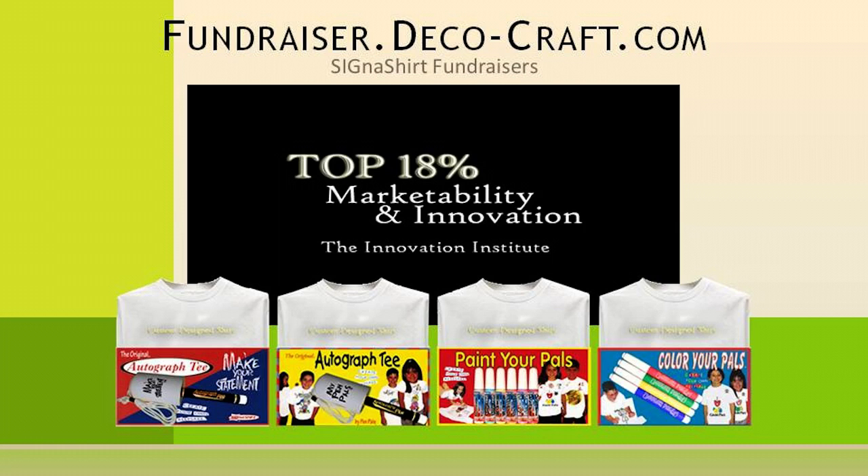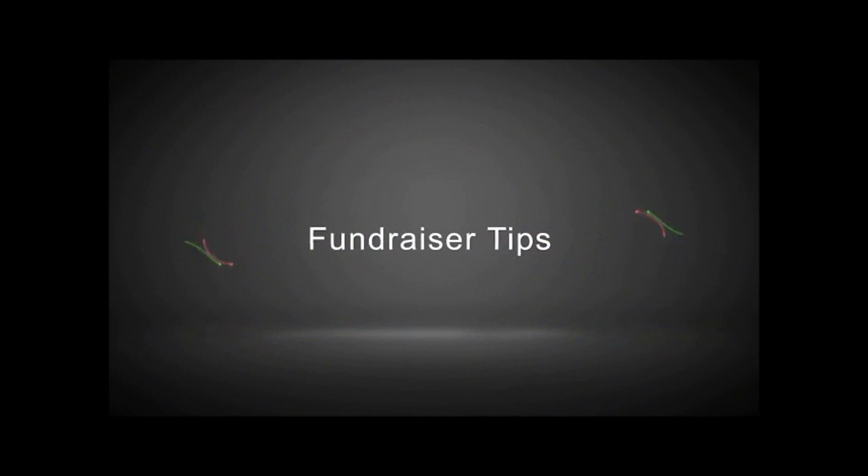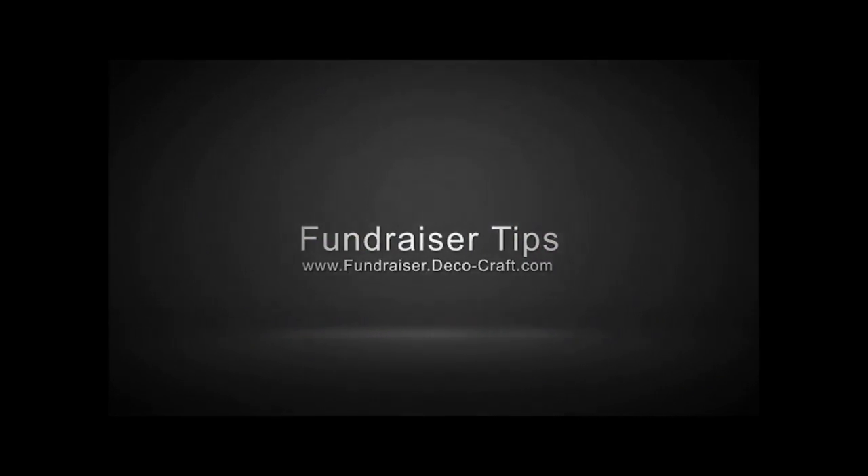Or, to find out why Cygna Shirt Fundraisers are rated in the top 18% for innovation and marketability, visit their interactive fundraiser website at fundraiser.deco-craft.com. Thank you for joining us.